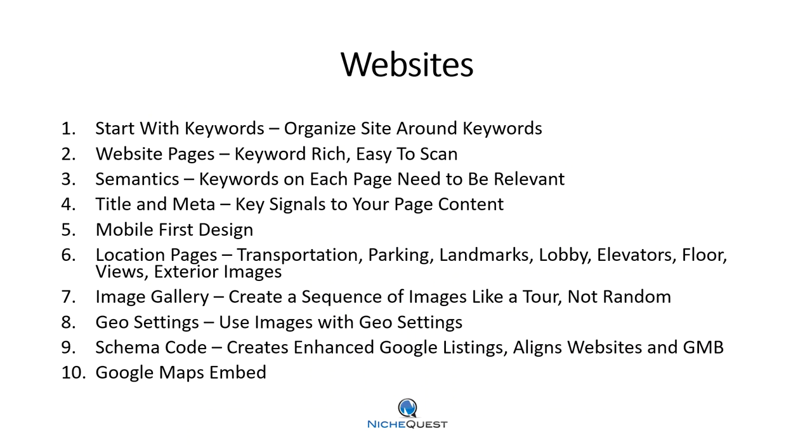On websites, here are 10 quick things to go over. A strategy should always start with your keywords — keywords are the core of your entire online strategy. You're going to use them not only within your website and your Google My Business, but when you optimize photos, videos, Facebook pages, and YouTube videos. The core of the internet is keywords, and people search thousands of different ways for every single business.